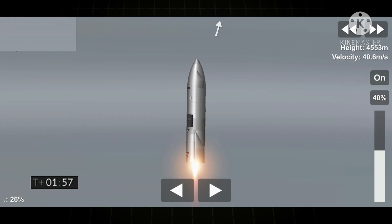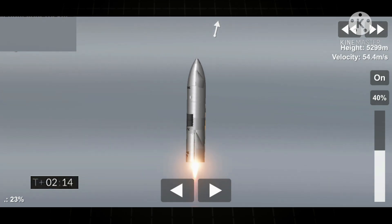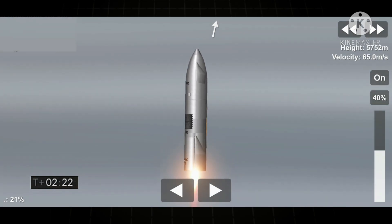T plus two minutes. We're getting ready to shut down the first of the three Raptor engines. T plus two minutes, 21 seconds — we have shut down the first of the three engines on time as planned.